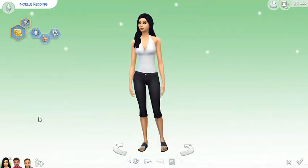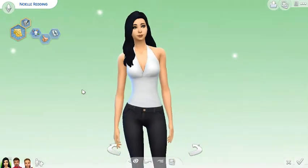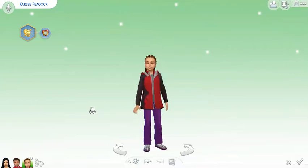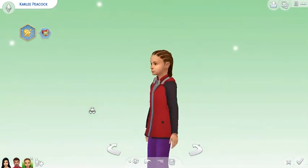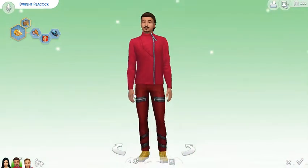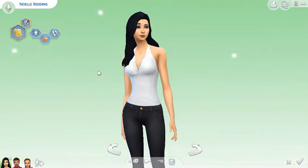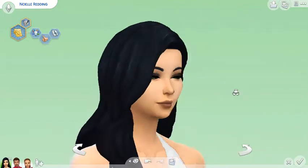Hey guys and welcome back to The Sims 4 Reading Sim Save. What we're gonna do in this episode is update our wonderful little Noelle, and actually update her boyfriend Dwight and even his daughter Carly. Although I love Carly to a little, I don't think that's really her. I love how Dwight looks so I'll leave his face and hair alone, but his clothes will change. Noelle's makeup and clothes will change too. I'm not sure about her hair yet.